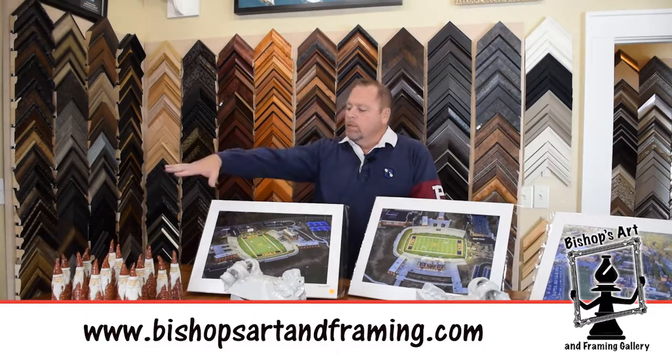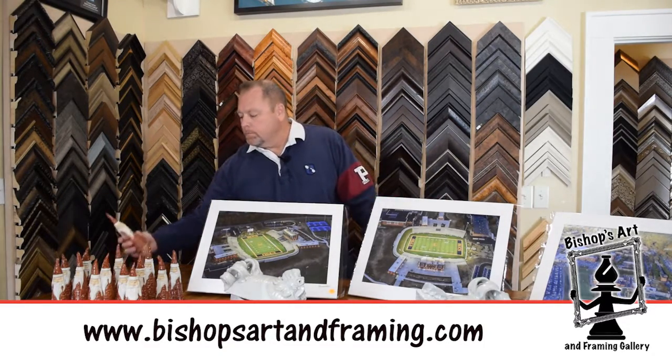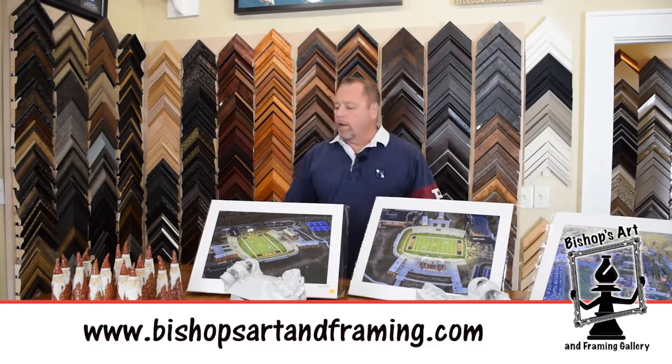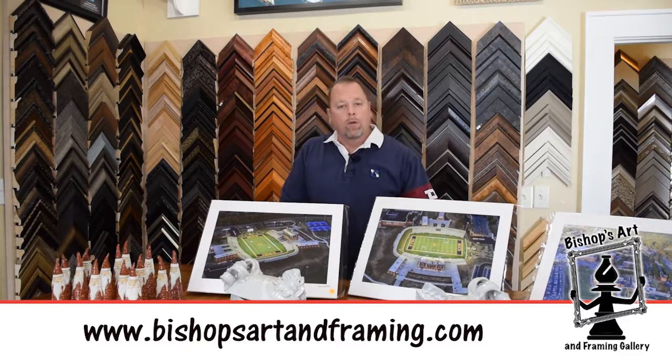I want to talk about these Santas that we have over here. These are all handcrafted by a lady named Lacey Campbell. They are usually $20 — they're a nice little accent piece. We're going to run a special on those; they'll be $18 today until the close of business, so mention the video and we'll be glad to give you that discount.